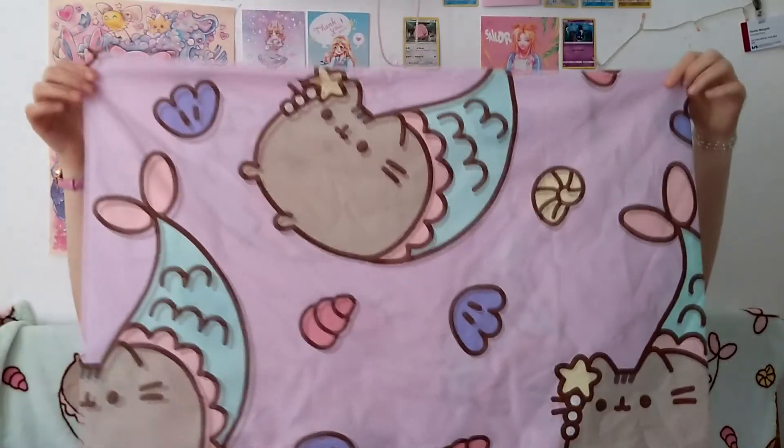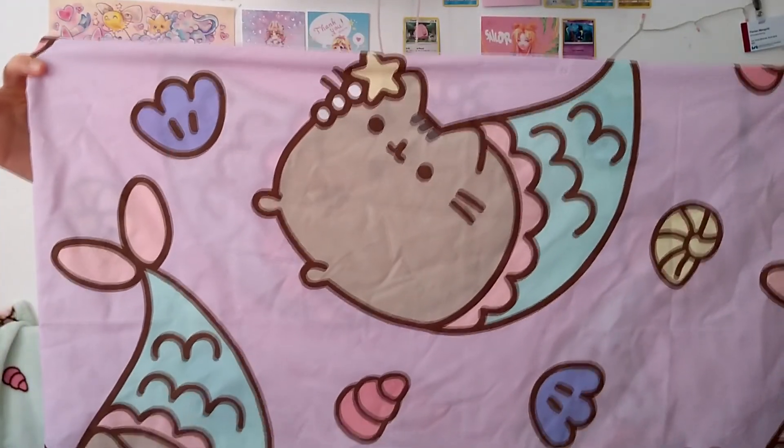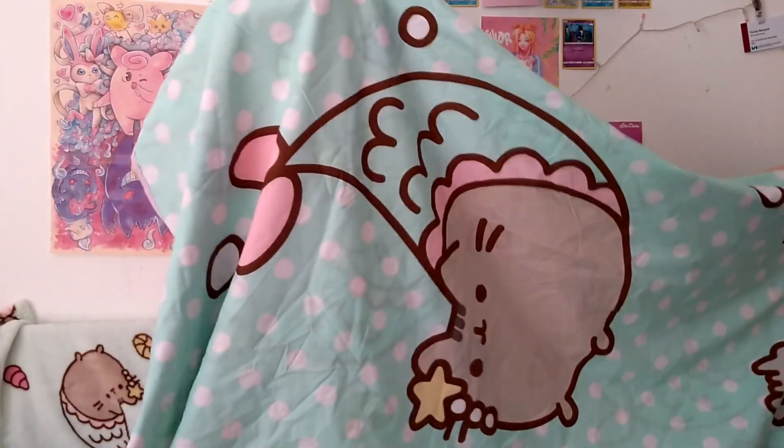And last but not least, I got this drawer case, which is purple and has my lip sushi on it — it's kind of hard to show the size but I hope you can tell. I also got this blanket — it's a mermaid print but you can turn it around and there's a bigger mermaid Pusheen on there. It's turquoise.